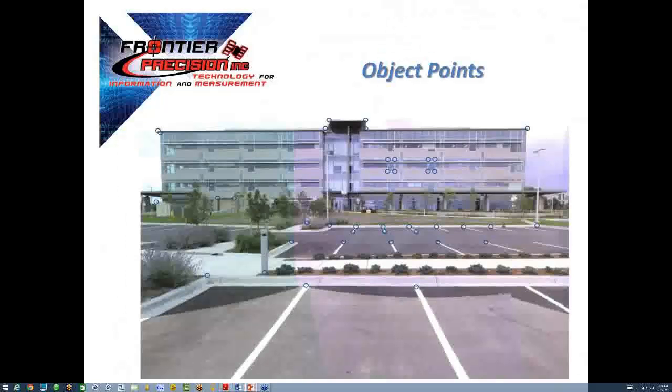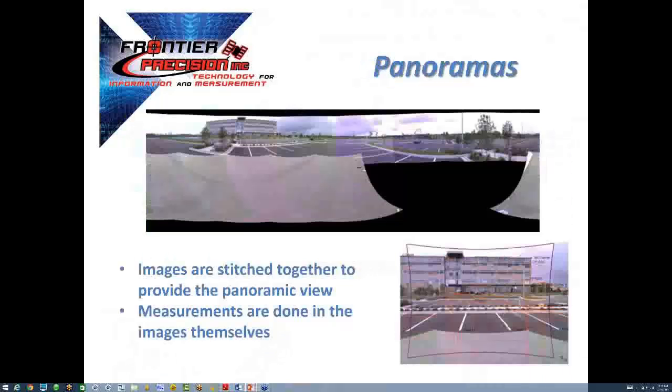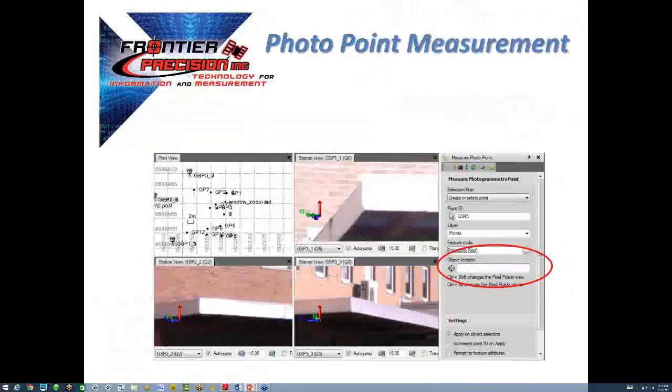They wanted a redundant check of the results, so they had previously observed a target with direct reflex using a Trimble VX spatial station. After adjusting the data from the V10 imaging rover, you measure the target using the Measure Photo Points command in Trimble Business Center, then inverse between the two values as a comparison. This is what will give you your project-based accuracy statement and confidence level as you begin to measure other points in the photo stations.